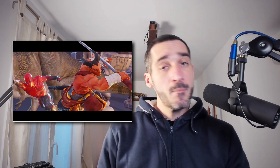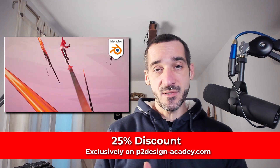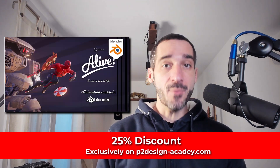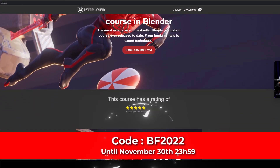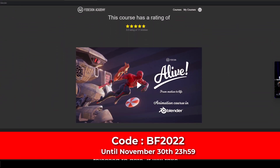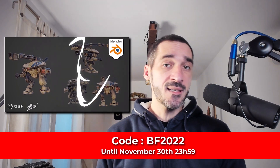Hi everyone, this is Pierrick from P2Design with a little announcement. Before that, if you didn't know, I'm running a special sale on my website with a 25% discount on all my products exclusively on P2DesignAcademy.com. Use the code DF2022 at checkout to get the discount. The sale will end on the 13th at midnight.